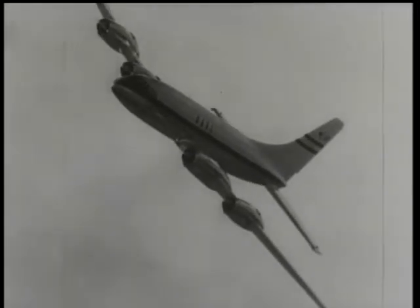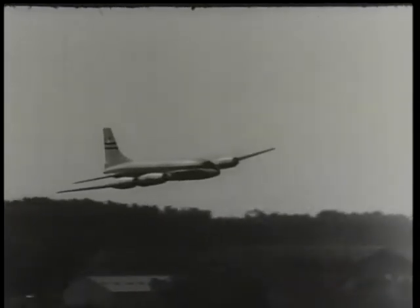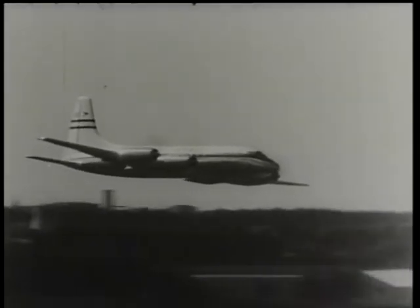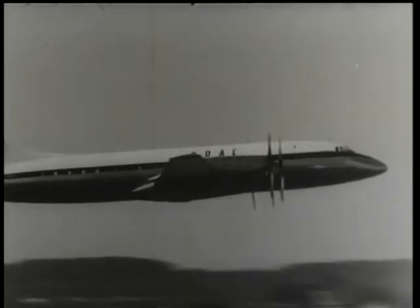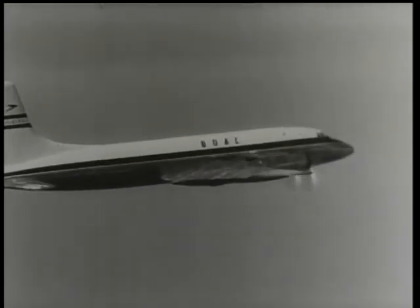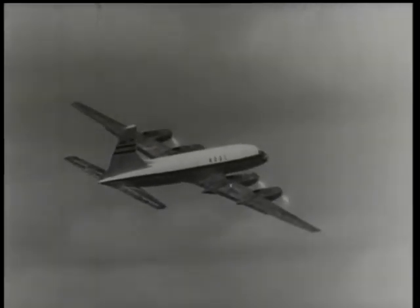In the development of all successful aircraft, the test pilot plays an enormously important part. Farnborough this year poignantly emphasised the hazardous nature of the test pilot's contribution. Here are a few who put on the marvellous show which this film is trying to picture for you.